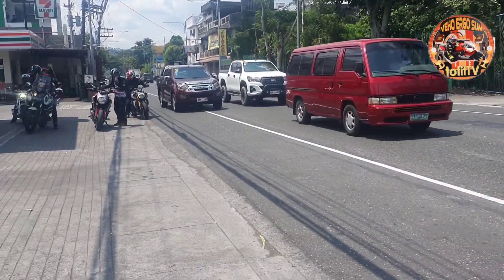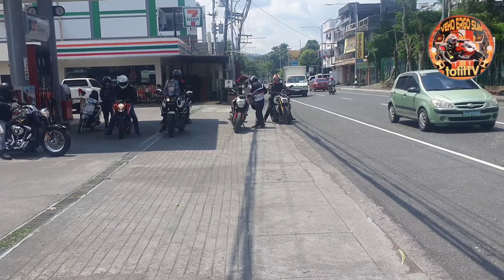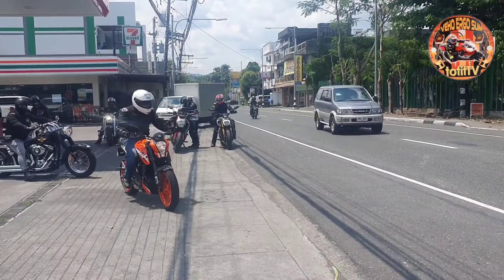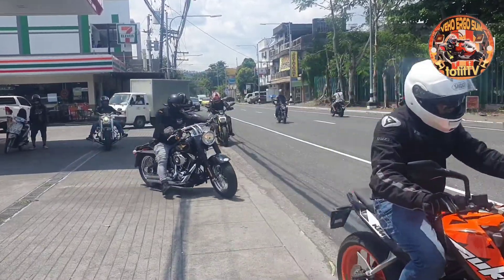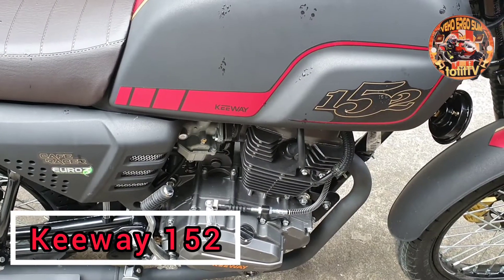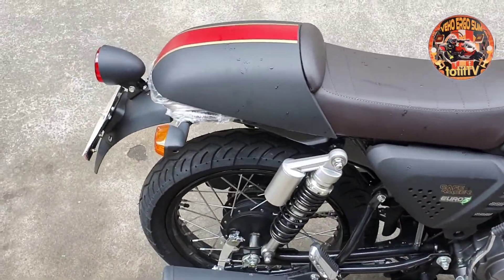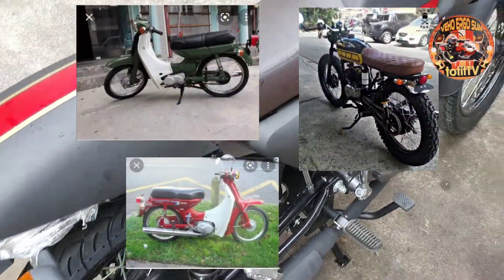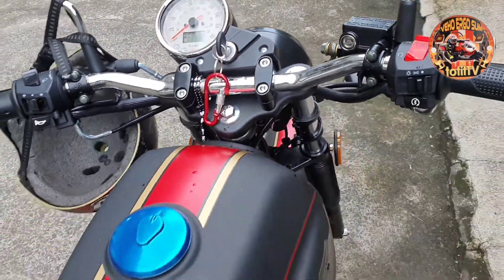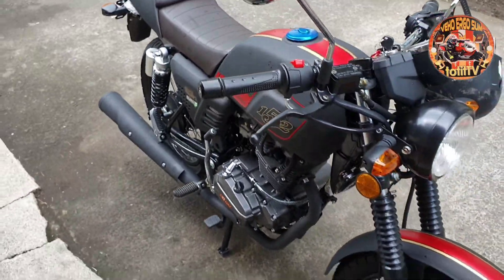Kaya nga, it doesn't matter kung brand new ba ang bike mo or luma na siya. Expensive ba yan or very cheap lang? Who cares? Kaya nga, sa panahon natin ngayon, nauuso itong mga restoration, yung mga classic, mga customized na mga bikes. Nakakatuwa. Dahil kung sa akin lang, napapakinabangan natin ng lahat because we can give life to a lot of things which are considered junk.